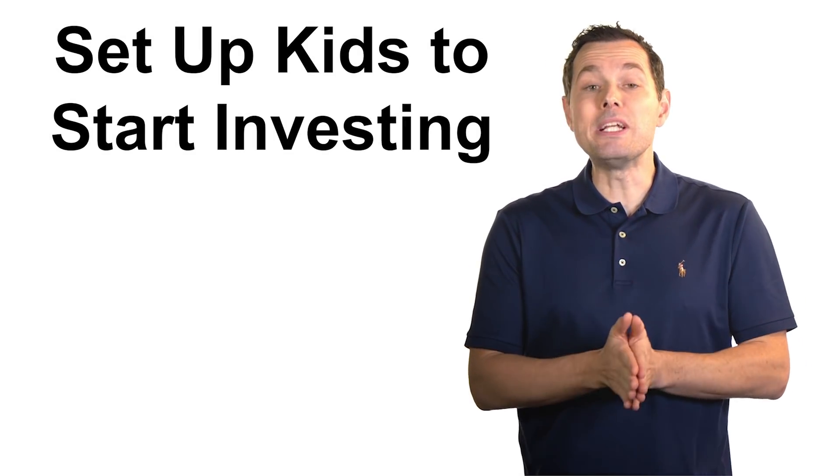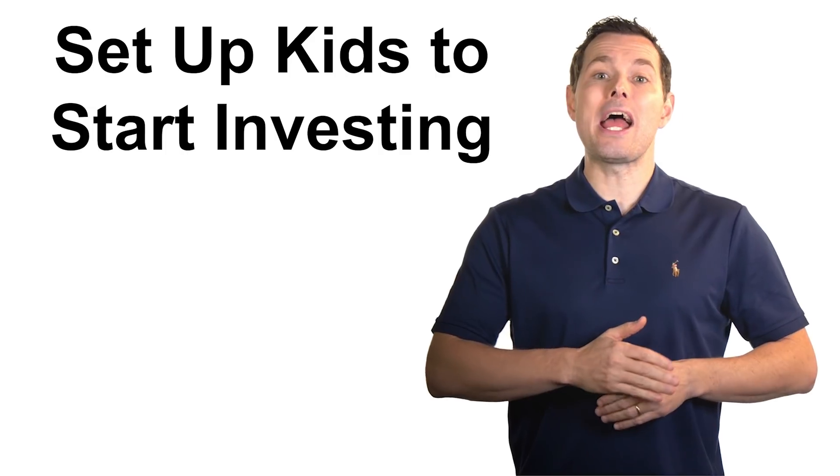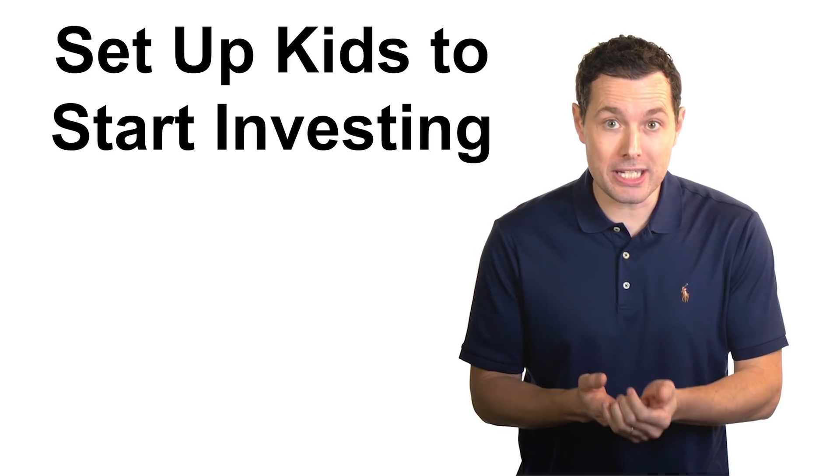Hi, I'm Jimmy. In this video, I want to walk through some of the ways we can help to set up our kids to be successful investors, starting from the moment they're born or pretty much any age after that. I'm going to go through some of the different account types that are out there that are good for kids.